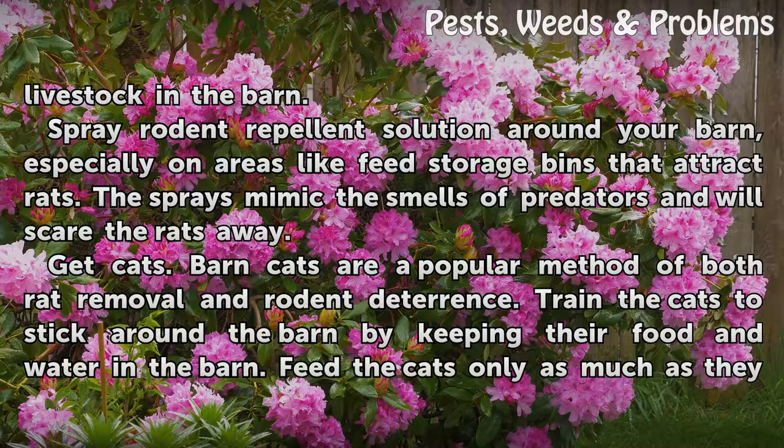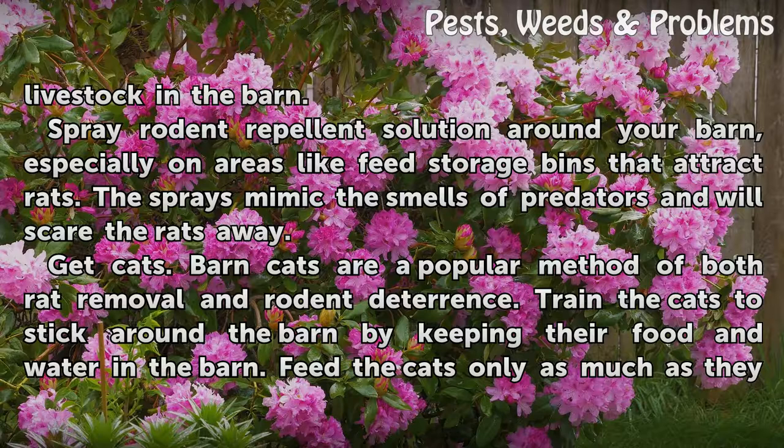Get cats. Barn cats are a popular method of both rat removal and rodent deterrence. Train the cats to stick around the barn by keeping their food and water in the barn. Feed the cats only as much as they will eat in a sitting to prevent excess cat food from being left out, which may attract rats.